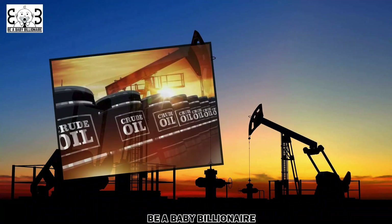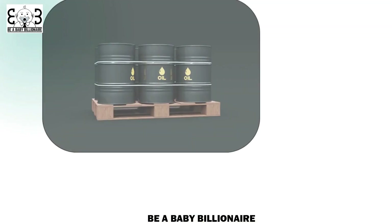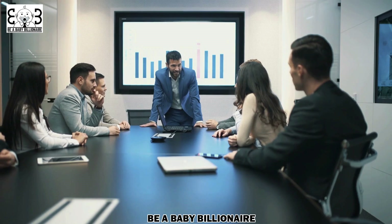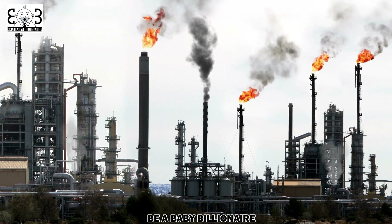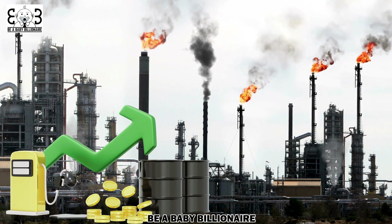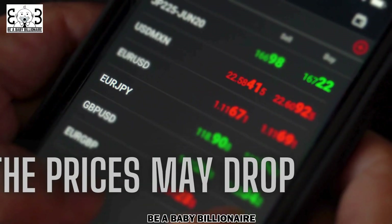One of the main factors is the price of crude oil, which is the main component of gasoline and petrol. Crude oil prices are influenced by global supply and demand, as well as geopolitical tensions and conflicts. When demand for crude oil is high or there is a disruption in the supply — such as natural disasters or conflicts in oil-producing regions — the prices tend to rise. On the other hand, if there is an oversupply or decreased demand, the prices may drop.